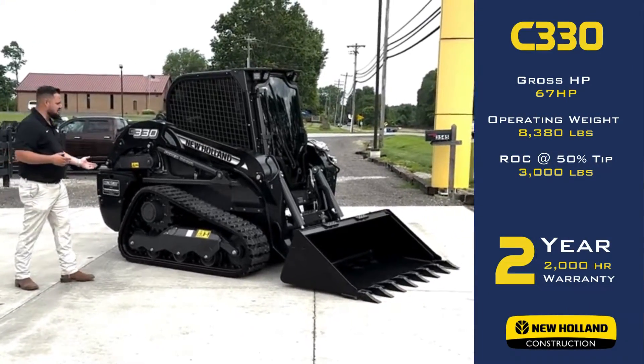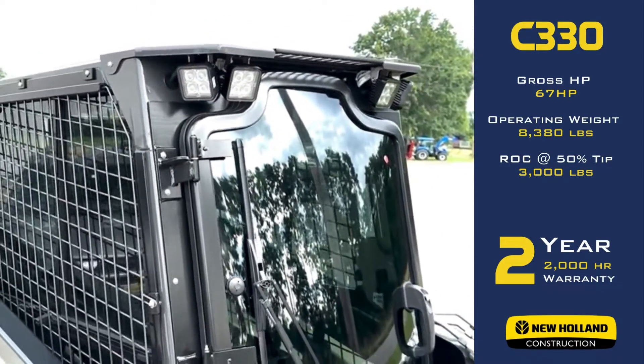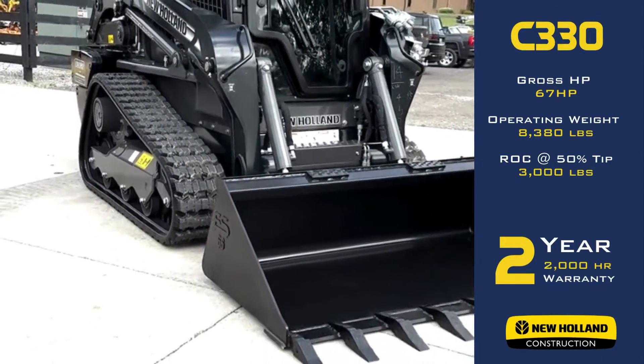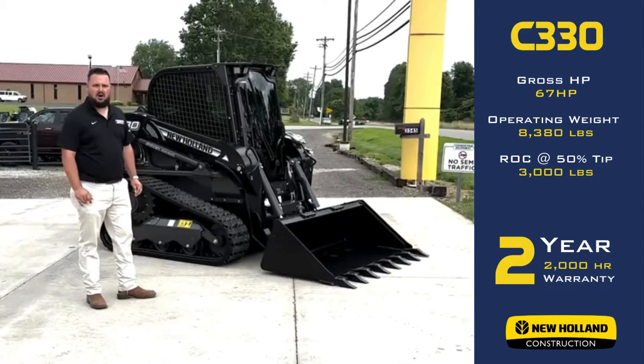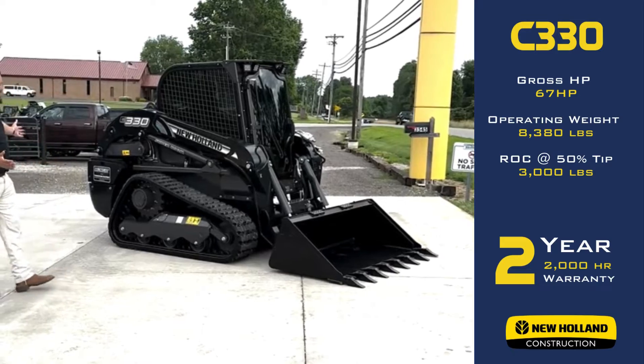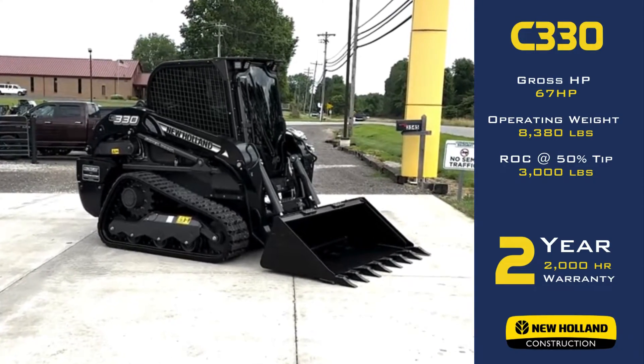Standard rate discounted price is $68,900 and you can finance that up to 84 months. We can get you pre-approved, give us a call. We got some up here if you want to come up to the store and take a look. Here it is folks, the New Holland C330 Midnight Edition.